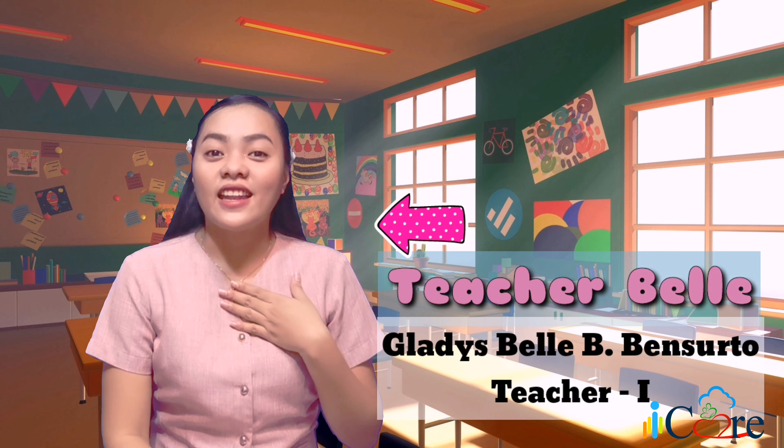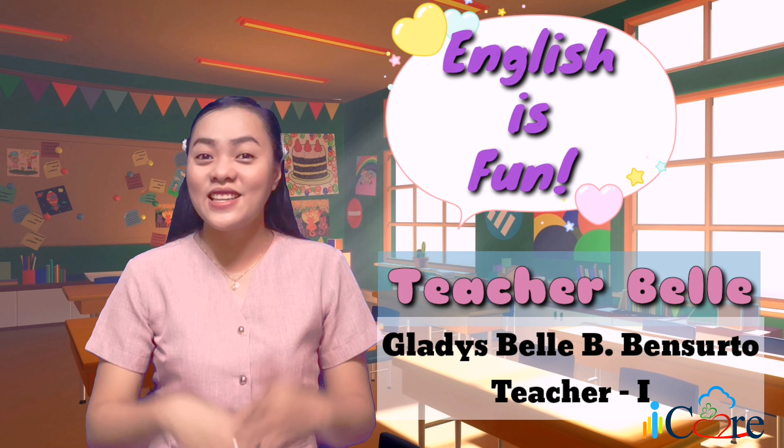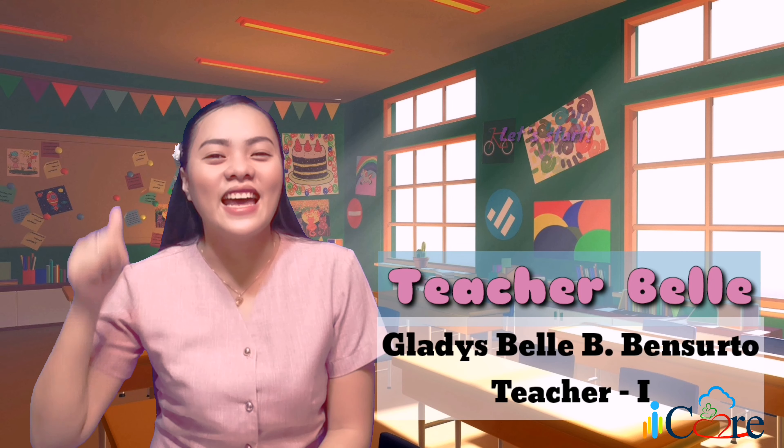Hi, kids! How are you today? I hope you are all doing fine. I am Teacher Bell, and in this video, we are going to learn something fun because English is fun! So, are you kids ready? Okay, let's start!